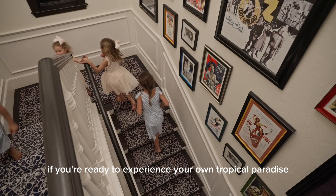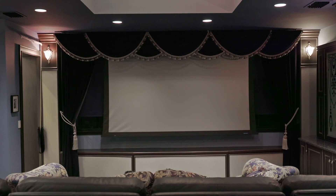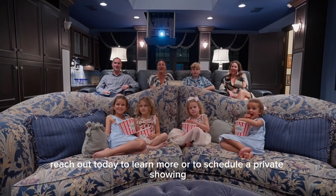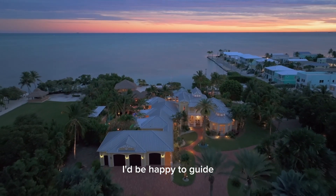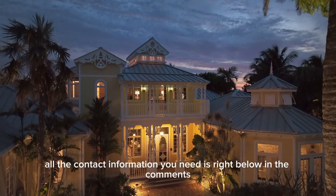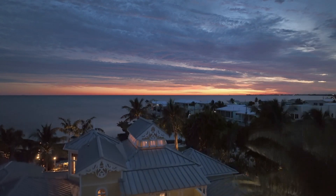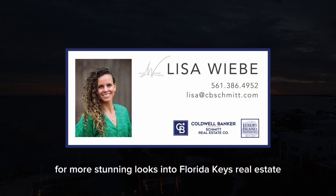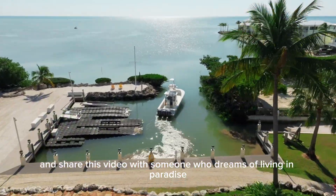If you're ready to experience your own tropical paradise, don't miss this exclusive opportunity. Reach out today to learn more or to schedule a private showing — I'd be happy to guide you through every detail of this stunning property. All the contact information you need is right below in the comments, so take the next step toward owning your piece of paradise. Subscribe to our channel for more stunning looks into Florida Keys real estate, and share this video with someone who dreams of living in paradise.